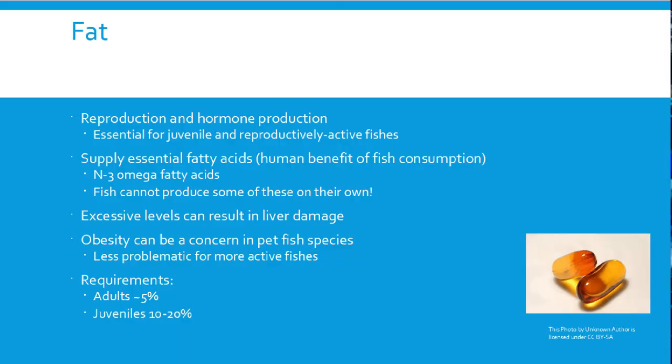Eating too much fat leads to liver damage — very common, especially in species that aren't swimming a lot, since they have nowhere to spend those calories. Obesity can be a problem in pet fish species. It's most commonly seen in koi fed diets not specific to their water temperature — they just eat the pellets without knowing the fat content, and it builds up over time. General guidelines: adults don't need much fat; juveniles need a lot; reproductively active fish fall in the middle, depending on whether they're egg layers or live bearers.